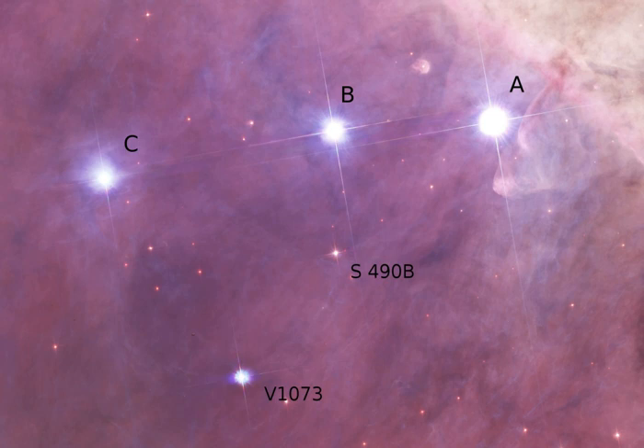There are dozens of much fainter stars in the same field, many of them pre-main sequence stars still forming from the Orion molecular cloud complex.